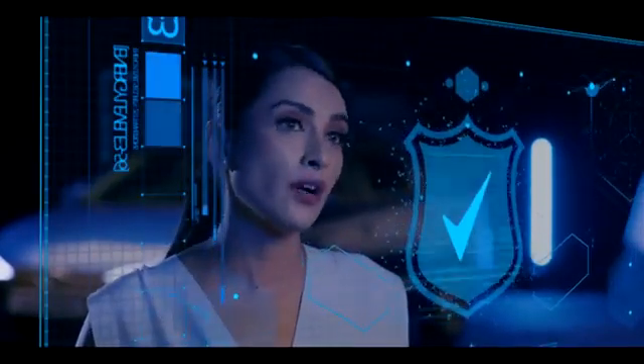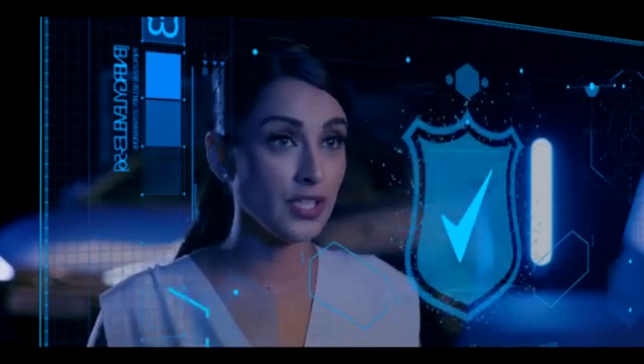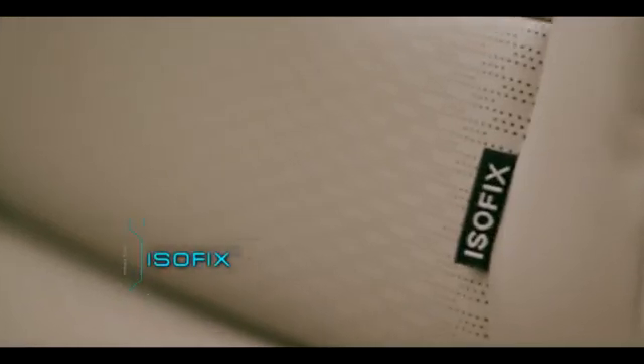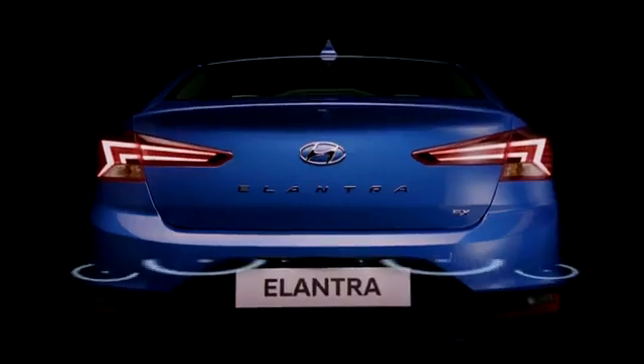At Hyundai, your safety is our top priority, and with this ideology, the Hyundai Elantra now comes with standard 6 airbags, ISO fix, rear parking sensors, and ABS.